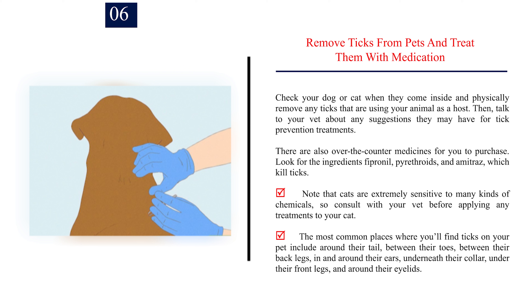The most common places where you'll find ticks on your pet include around their tail, between their toes, between their back legs, in and around their ears, underneath their collar, under their front legs, and around their eyelids.